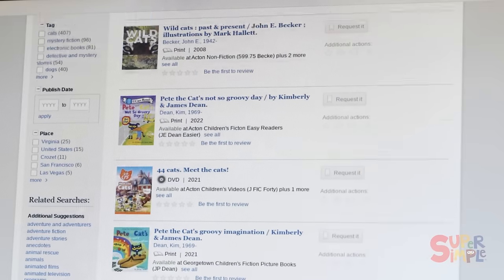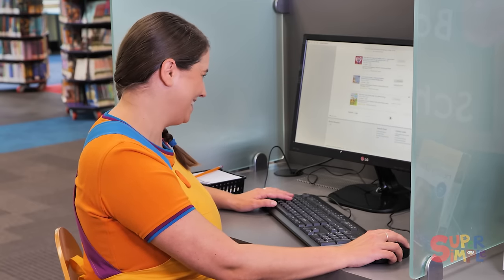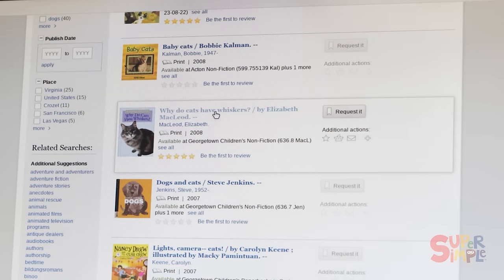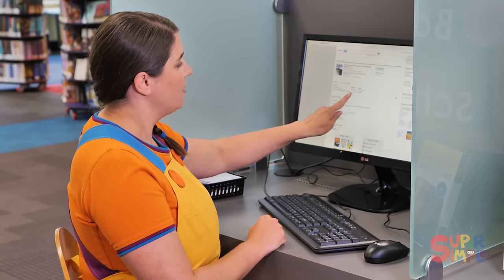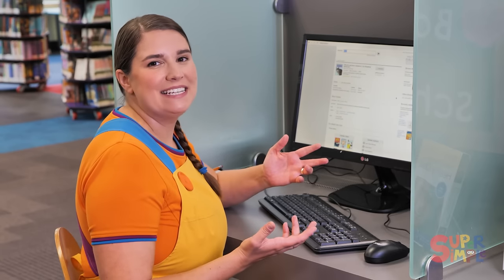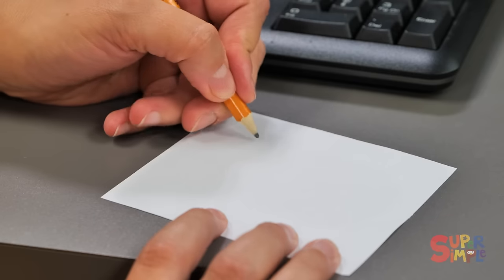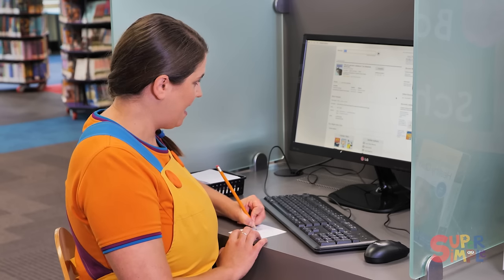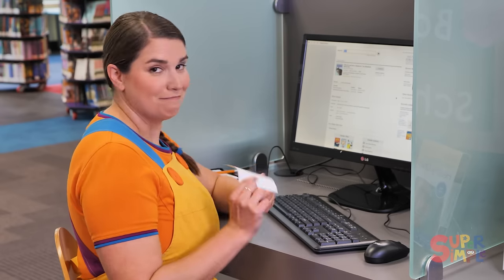There are storybooks about cats, and picture books about cats, and information books about cats. This one looks interesting. Each book in the library has a special code called a call number. A call number is kind of like the book's address in the library — it tells you where you can find it. So we'll write this one down: 636.8 M-A-C-L. And it says it's available, so that means it's on the shelf. Let's go find it.